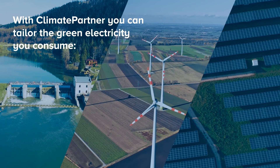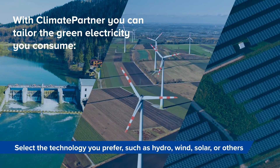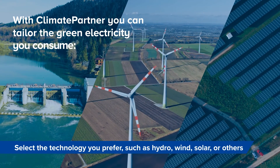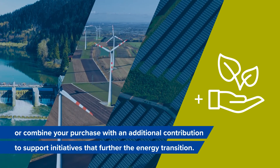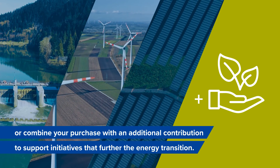With Climate Partner, you can tailor the green electricity you consume. Select the technology you prefer, such as hydro, wind, solar or others. Or combine your purchase with an additional contribution to support initiatives that further the energy transition.